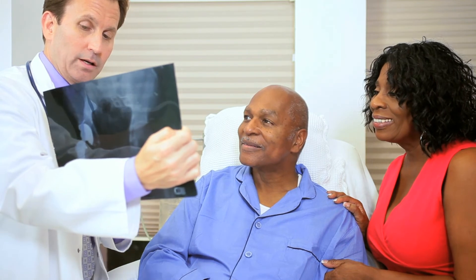After your procedure, your surgeon, nurses, and physical therapists will work with you to meet your goals for recovery and closely monitor your progress until you're back on your feet, pain-free.